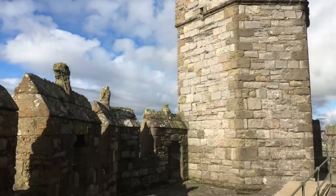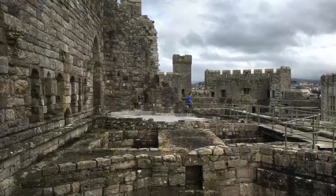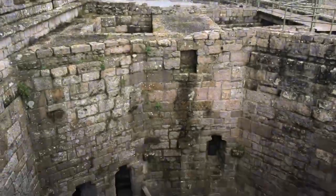This area is the Eagle Tower. This is one of the chambers in the Eagle Tower — I think this is the biggest internal chamber of them all. As you can see, there are numerous floors to this castle.